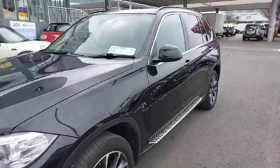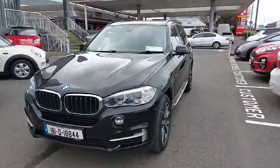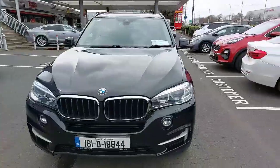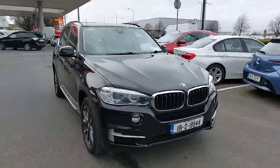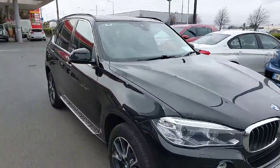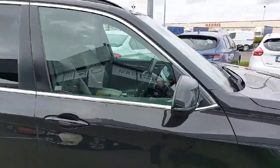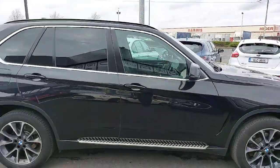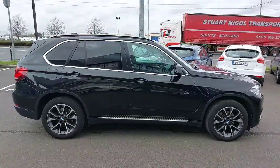If you're interested, we take all trade-ins — just send a couple of pictures to one of the guys on the sales team and they can have a trade-in value back to you within 24 hours. If you're doing finance, we have very competitive finance packages and everything can be arranged over the phone. Just get in contact with the sales team and they can work out monthly repayments for you, and answer any questions you have about the car.